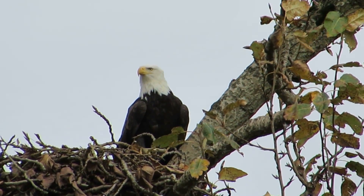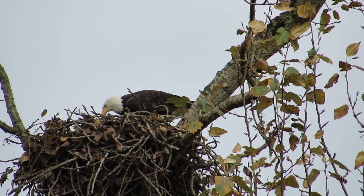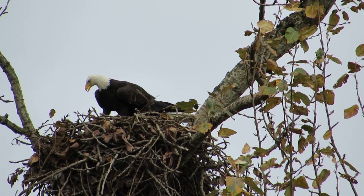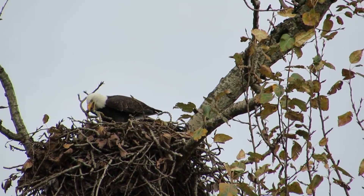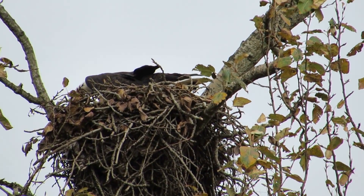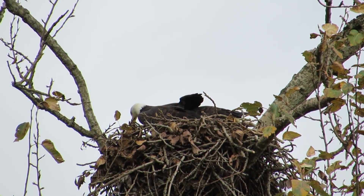We're hoping to see her mate come in. He's coming in now with a stick. So they're working on the nest, both of them. Here he comes. Check that out — brought that stick in. Two eagles working on the nest. My goodness. They're getting it all squared away here, just busy. You can see it's a good-sized nest.